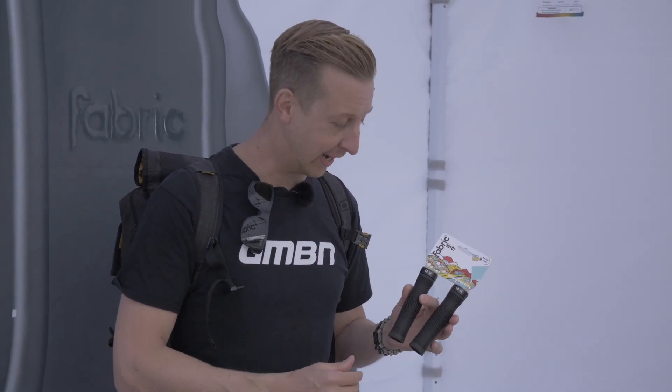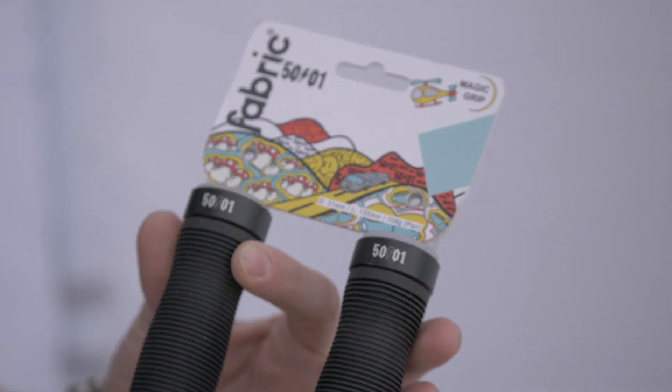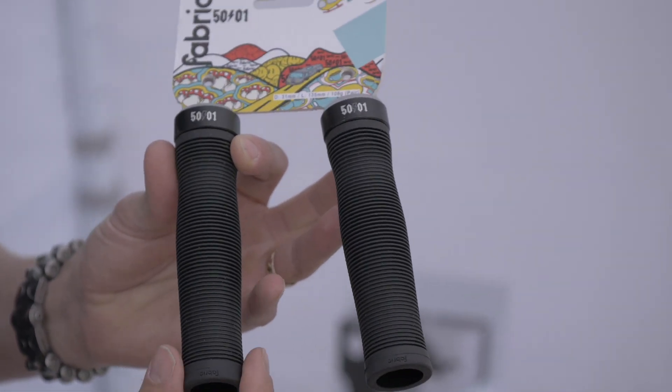Just walking past the Fabric stand and noticed these really cool 50-to-1 grips. They're so new we don't really know much about them yet, other than they're lock-on, they follow the same pattern as some of the existing Fabric grips, and more importantly, the mushroom pattern — so good, they're so old-school BMX style. Mega comfortable, they're going to be really popular.